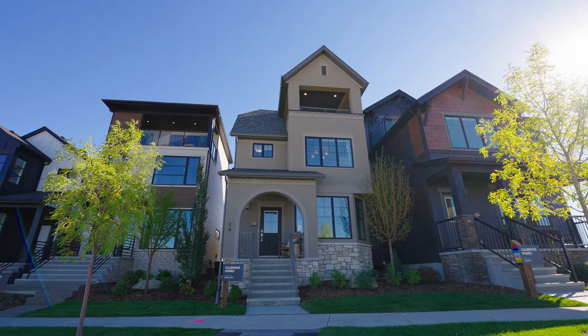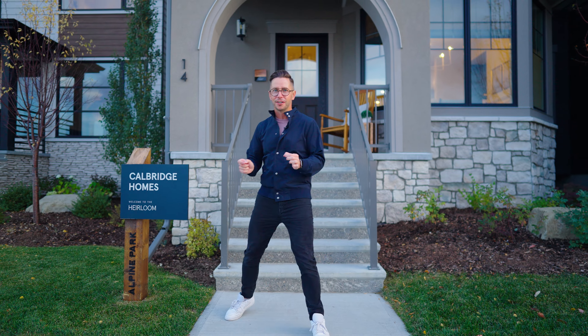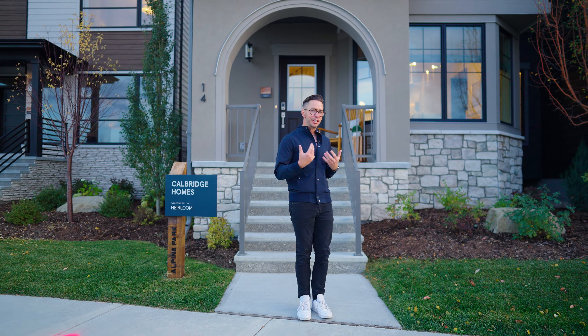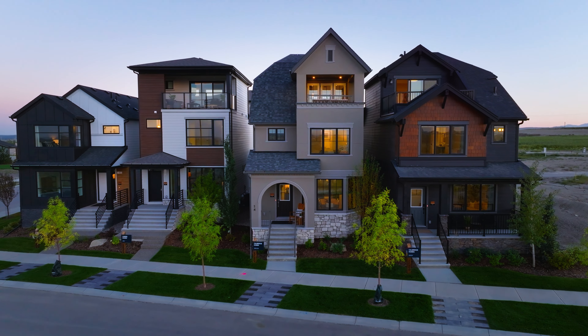Well, you don't see this every day. This is a home in a new urbanist community with an old world charm. This is chateauesque — that's what Calbridge is calling it. In fact, the name of the floor plan is Heirloom, and it is fitting. It's got that European vibe and style with a modern take. I think you're going to love it. Let's go check it out.